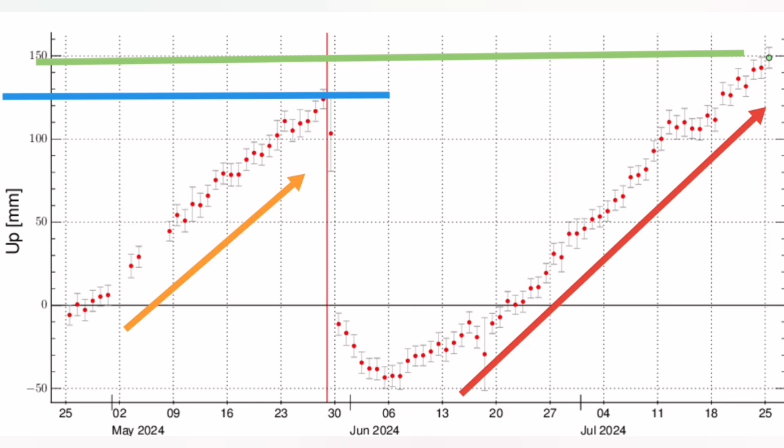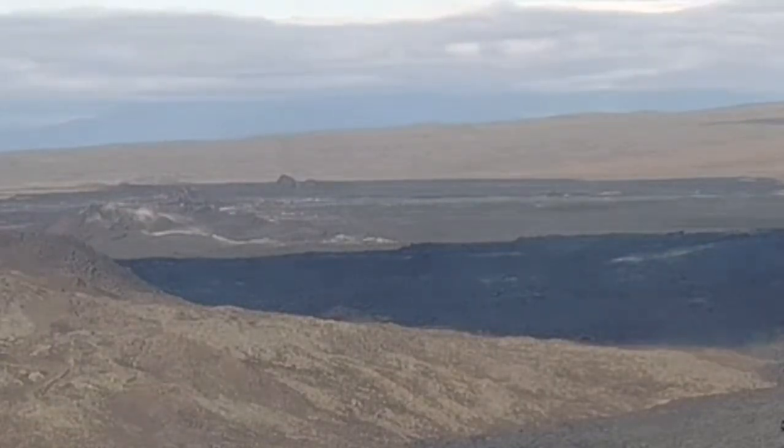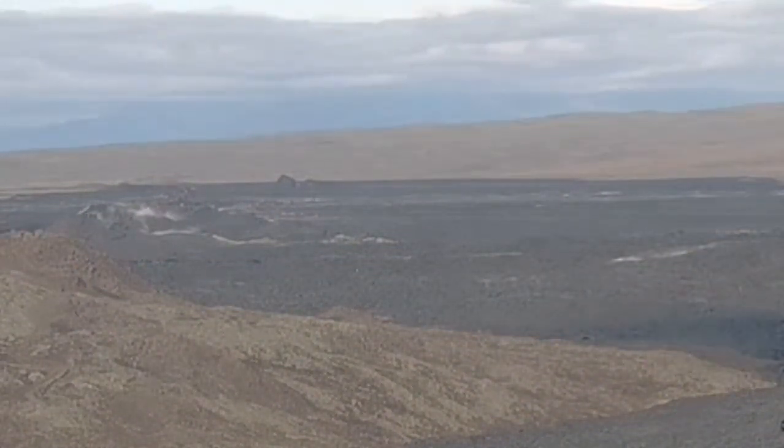There is no eruption. This is the same camera, same angle of view. The centre of the view is where we had the eruption. Nothing happening now. Why? The question is why we don't have that eruption.